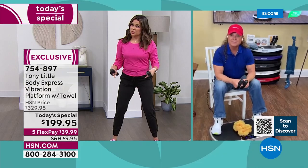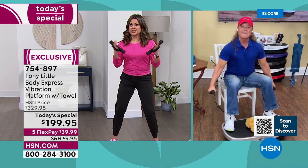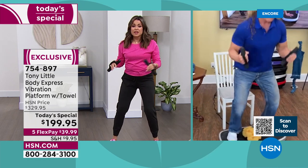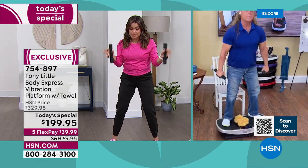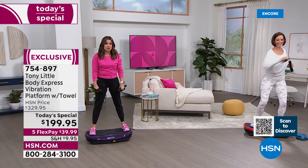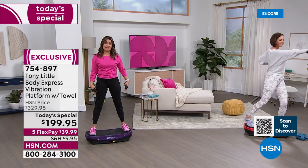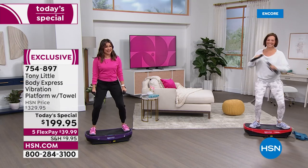It has wheels — so you can literally like a suitcase pick it up and just roll it. When spring rolls around, you could be on your back porch by the pool, take it into the bedroom or the living room. It's whisper quiet — me and Donna are both on one, it makes no noise. And even when I'm standing here talking to you just like this, I'm getting a workout because I can feel things moving and working right now.